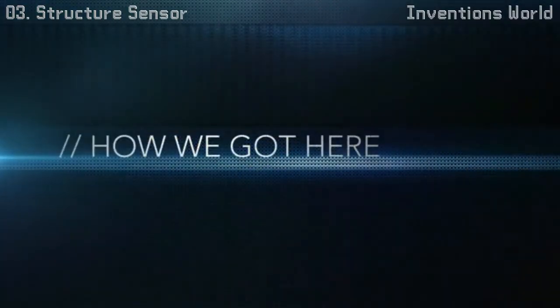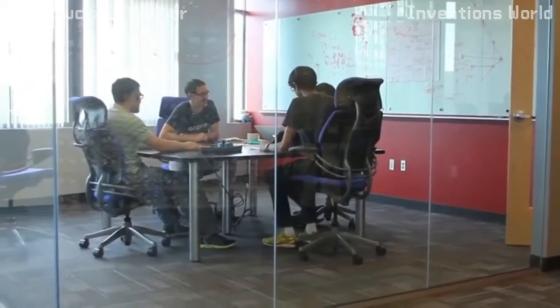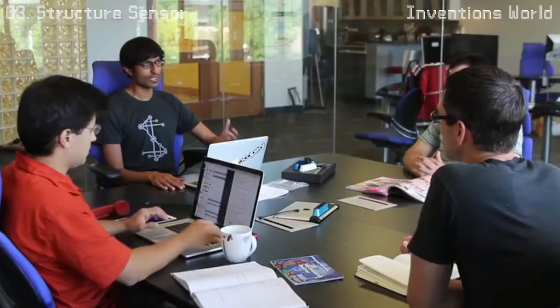Building hardware is something we had never done. Occipital is fundamentally a software company, so to create this device we had to teach ourselves hardware design. We were lucky enough to work with some of the best technology companies in the world, not the least of which is PrimeSense — the company whose technology actually powered the original Kinect.